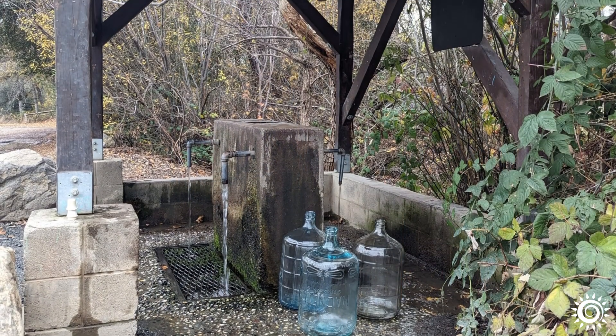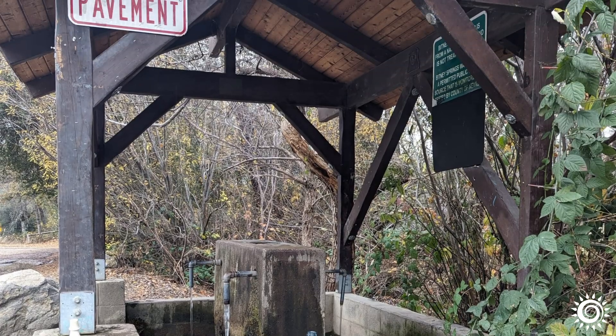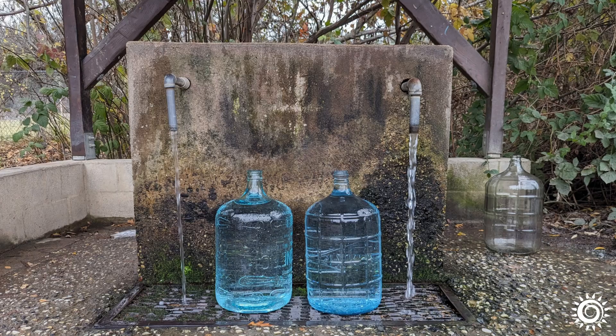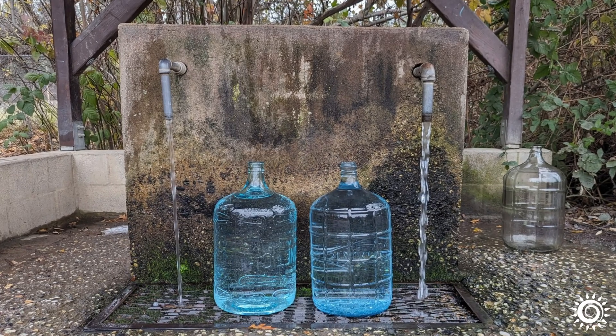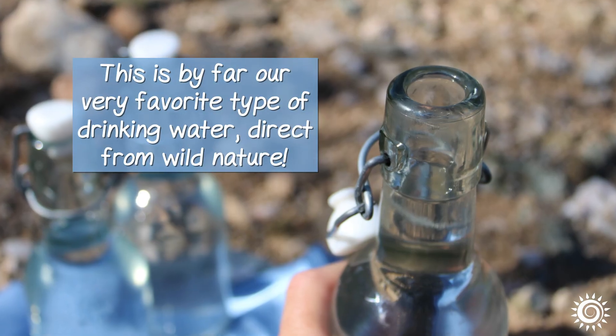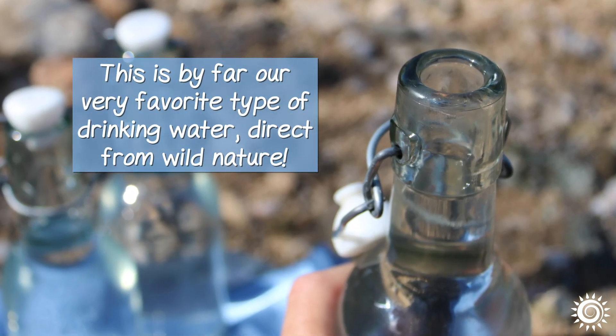Sometimes springs can be conveniently located, so you can fill up your 5-gallon glass or BPA-free water bottles, but often they require a little more effort via hiking or use of an off-road vehicle. This is by far our very favorite type of drinking water direct from wild nature.